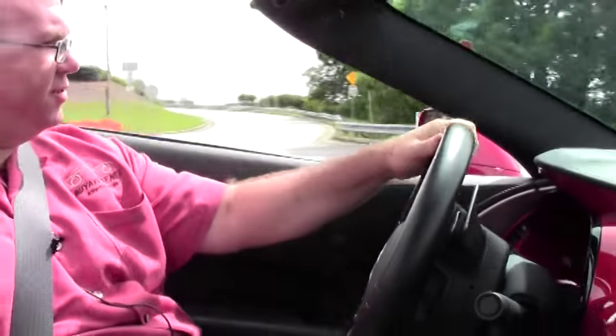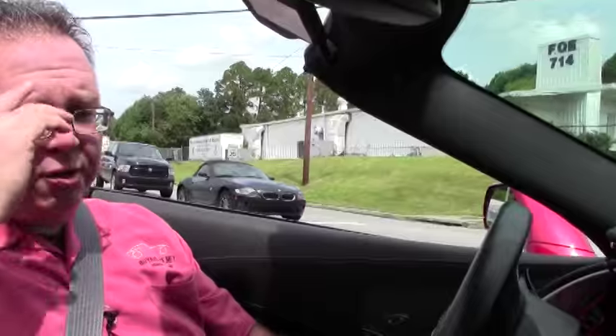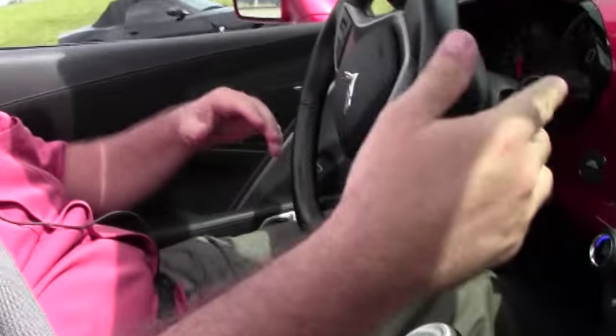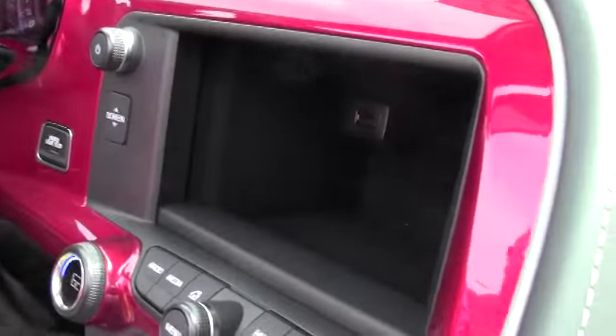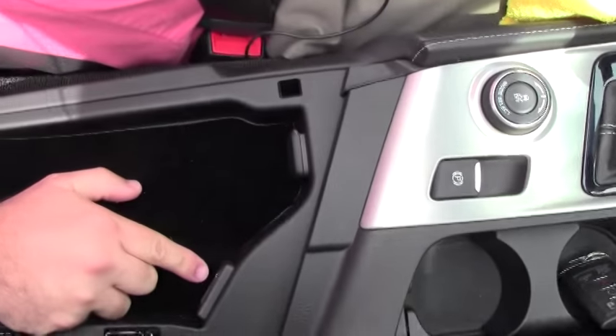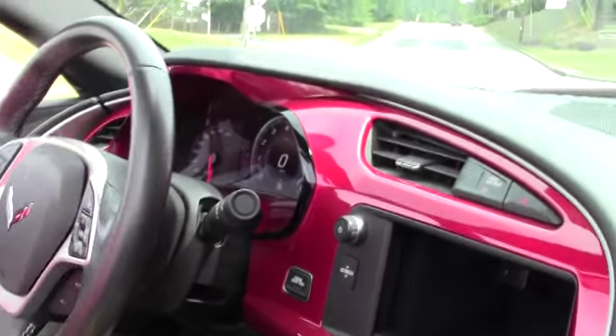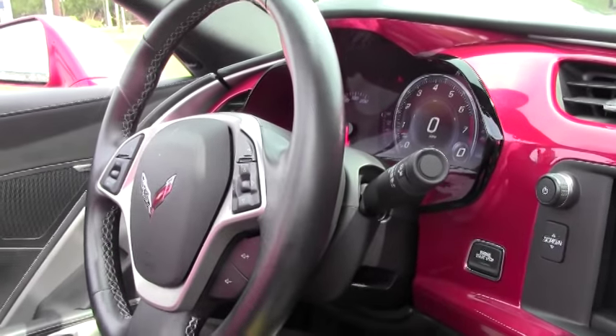And the paddle shift in these cars is a bunch of fun as well. Just before we take off — screen goes down, we have our USB ports, our extra ports like we do in the other cars that we have shown. Obviously, our leather dash, power top, all that fun stuff.